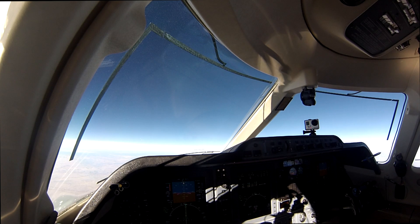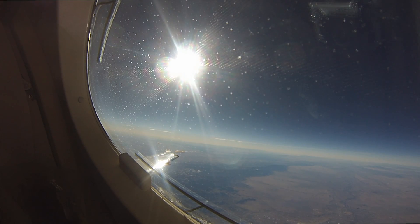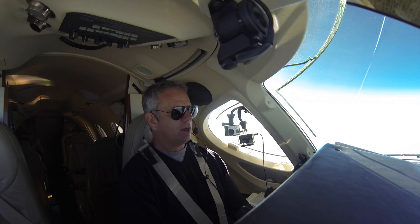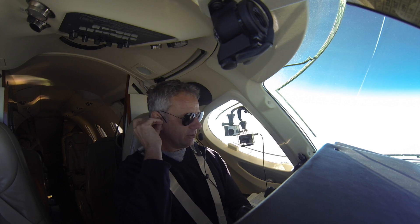As you just heard, we're just checking in with Albuquerque Center. We're actually just north of Albuquerque, New Mexico, on our way into Prescott, Arizona.